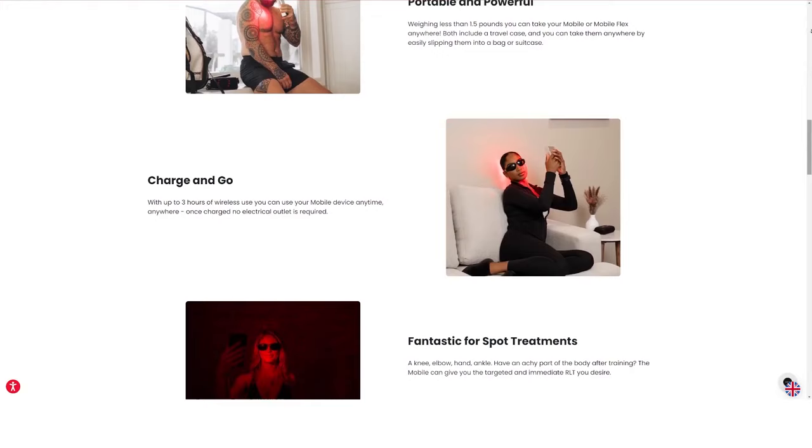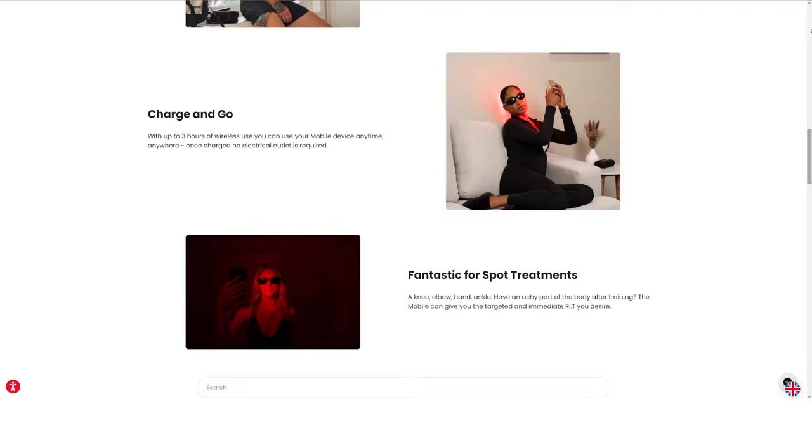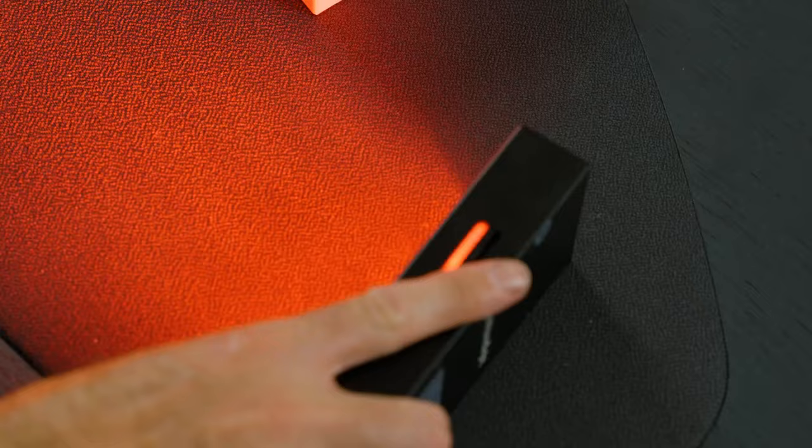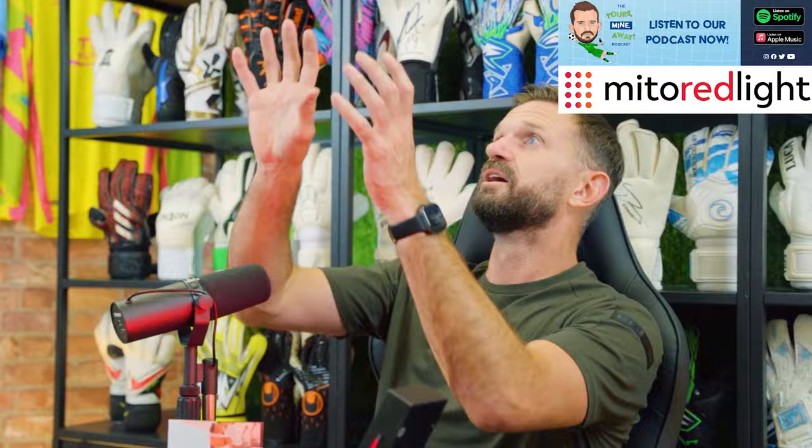My favourite feature about the Mobile Flex unit is its spot treatment capabilities. Whether it's a sore knee, hand, foot or ankle — after any intense matches, the device delivers targeted and immediate red light therapy exactly where you need it. The Mito Mobile Flex unit helps keep me in top form and you can trust in it too.